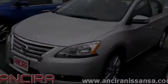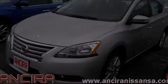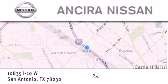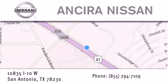Stop by today and test drive this vehicle for yourself. Thank you for considering Ansira Nissan for your next new or pre-owned vehicle. For additional information please visit our website, give us a call or stop by our dealership. We're located at 10835 Interstate Highway 10 West in San Antonio. We look forward to serving you.